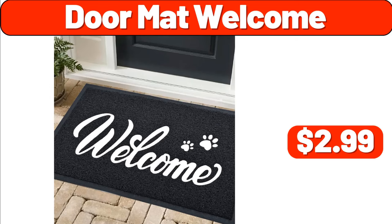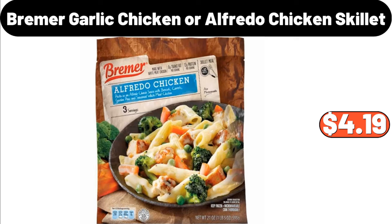Doormat Welcome, $2.99. Bremer Garlic Chicken or Alfredo Chicken Skillet, $4.99.